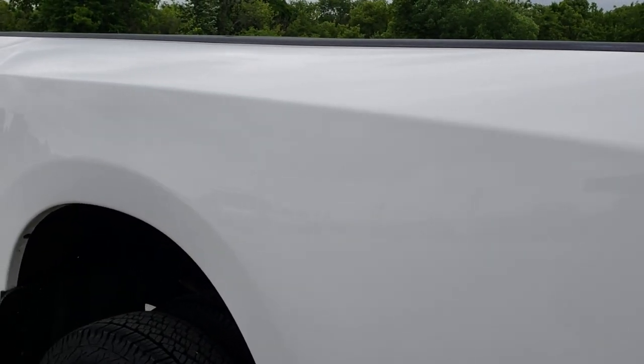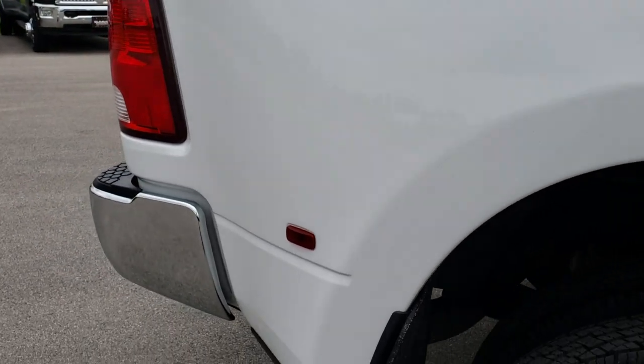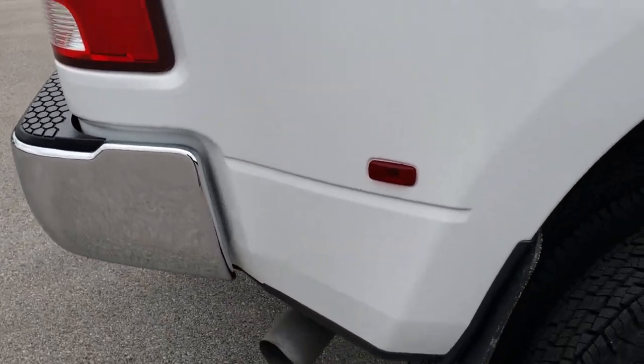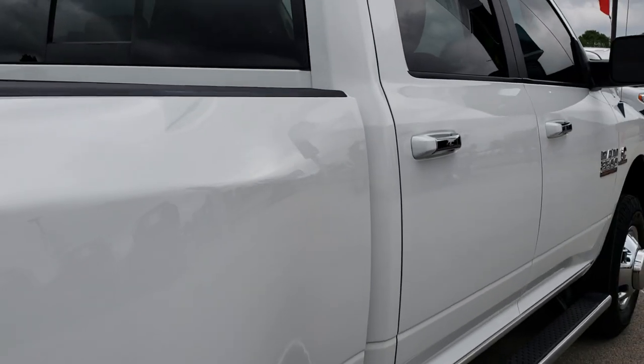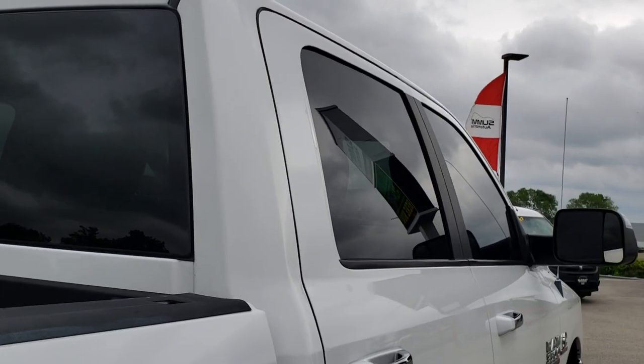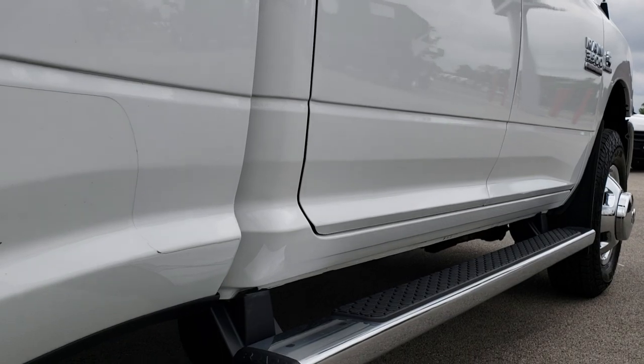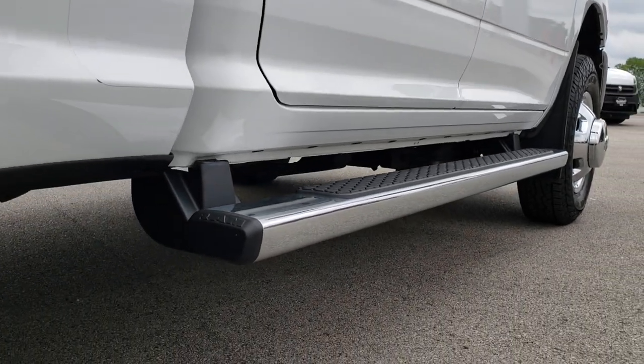We take these HD videos so if you are far away, or even if you are close by and just cannot make the trip down, you can still see the truck, hear the truck, and have confidence in the vehicle before you even get here. I can tell you right now that this is probably one of the cleanest dually diesels that we have had on our lot in quite some time as far as trade-ins go.